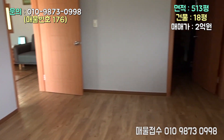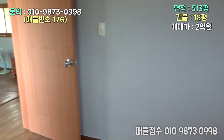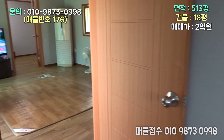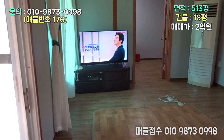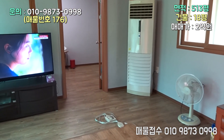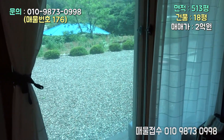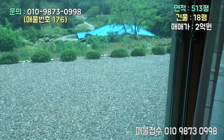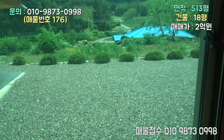차이를 느낄 수가 있죠. 조금 있다 창고를 한번 보기로 하구요. 오늘 전체 계열을 한번 설명을 드릴게요. 전체는 513평입니다. 513평인데 대지는 한 298평 정도 되구요.